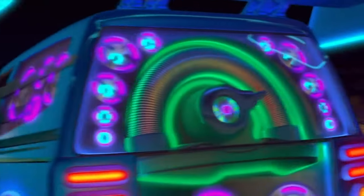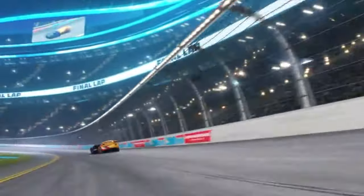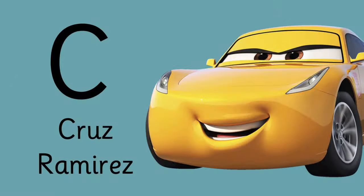What about C? C is for this yellow car. My GPS is saying I have slow travel in my way. No, no, no. You are not... Yes! C is for Cruz Ramirez.